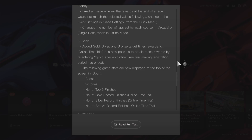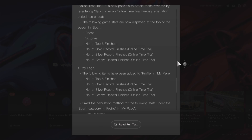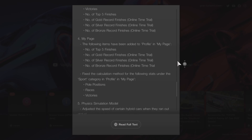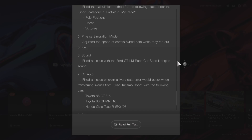Back to the patch notes: the following game stats are now displayed at the top of the screen in Sport — races, victories, number of top five finishes, number of gold, silver, and bronze medals received. Also in the My Page section, the following items have been added to the profile: number of top five finishes, gold, silver, and bronze. They've also fixed the calculation method for stats including pole positions and race victories under the Sport category.